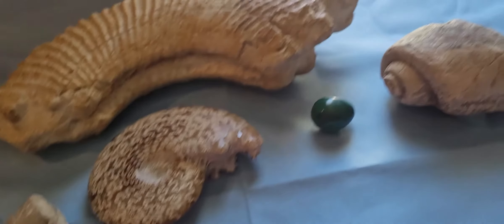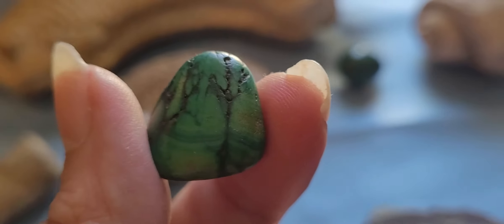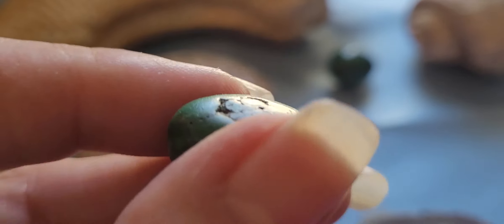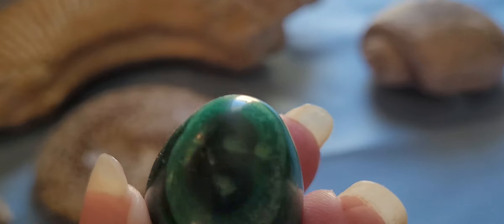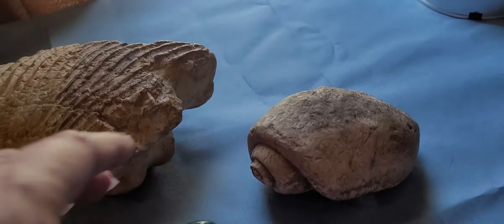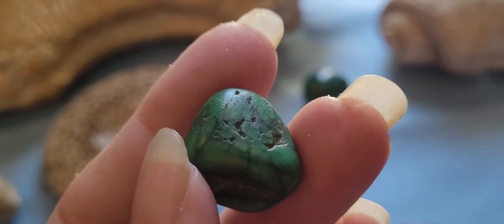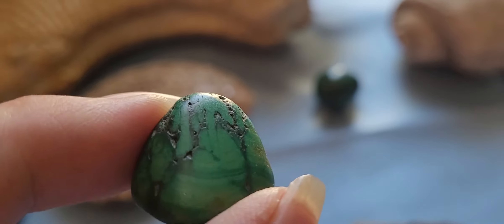A piece of that one broke off and I tumbled it, and this is what I got. I thought, 'No way that came out of that ugly gray rock!' I didn't know what it was. The only other rocks I'd seen with similar little swirls was malachite, so I thought maybe it was malachite, but it was not. I went on some group sites and asked, and I was told it's probably variscite, so I'm happy with that.